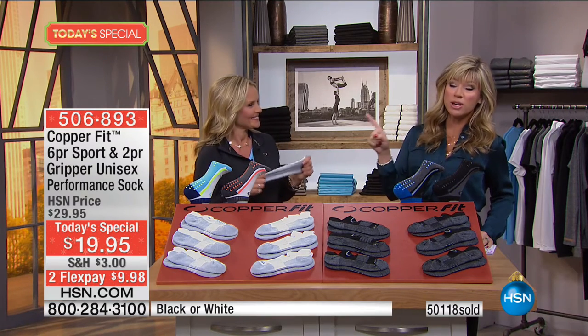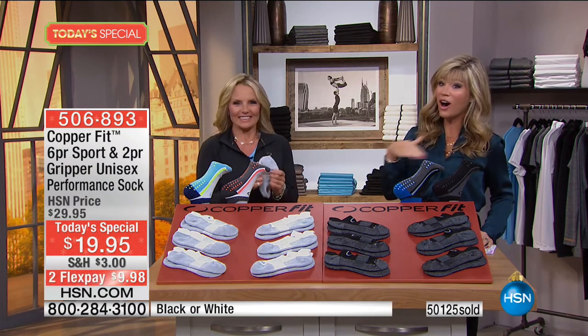You've got one more chance tonight and then it's gone. You'll still see CopperFit here at HSN, but you're going to be spending $29.95 for it. So this is truly the best time to get it.